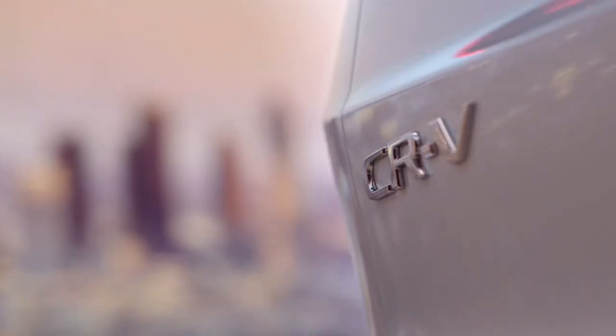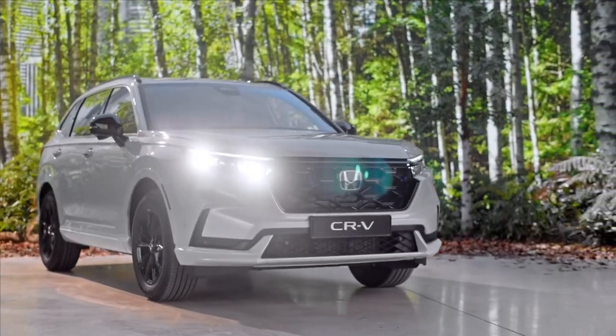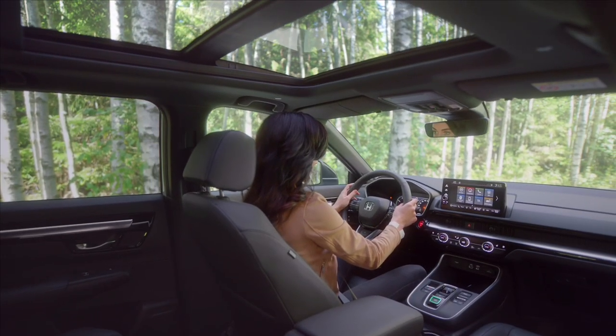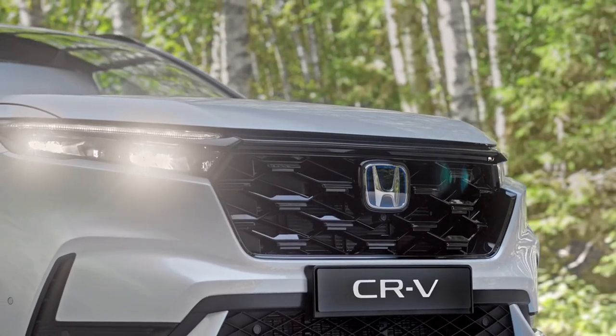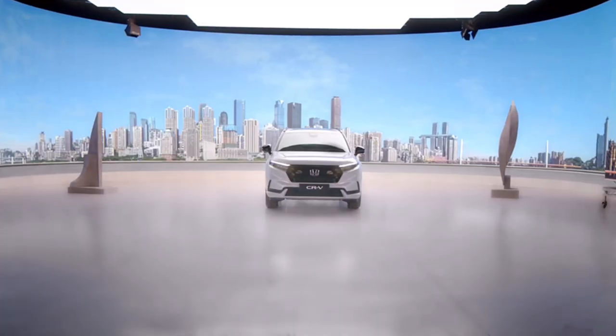Experience the next level of SUV excellence with the all-new 2024 Honda CR-V. This sixth-generation model redefines the global favorite, setting new standards in design, practicality, and everyday usability. With its captivating design evolution, the CR-V retains its familiar silhouette while introducing fresh elements that accentuate its style.